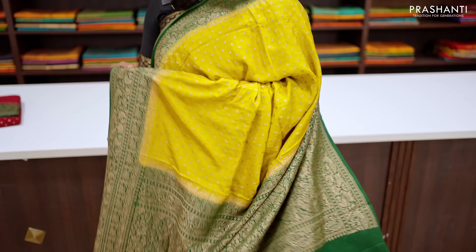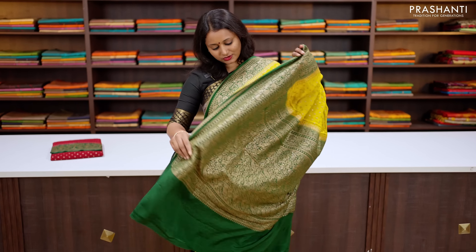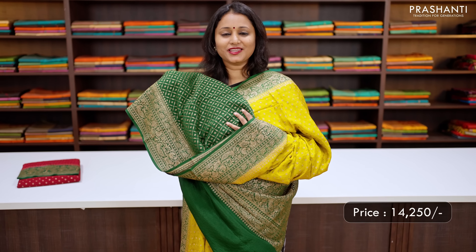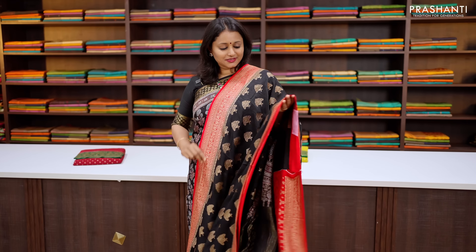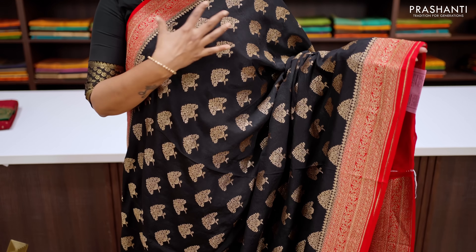The first one is this lovely shade of mustard yellow with green combination. Contrast antique Banarasi style borders with an intricately woven pattern that runs along both sides of the borders. The body has got antique zari buttas that run all over the saree. A rich antique zari woven pallu in Banarasi style, and this has got a beautiful brocade blouse in green, priced at ₹14,250.